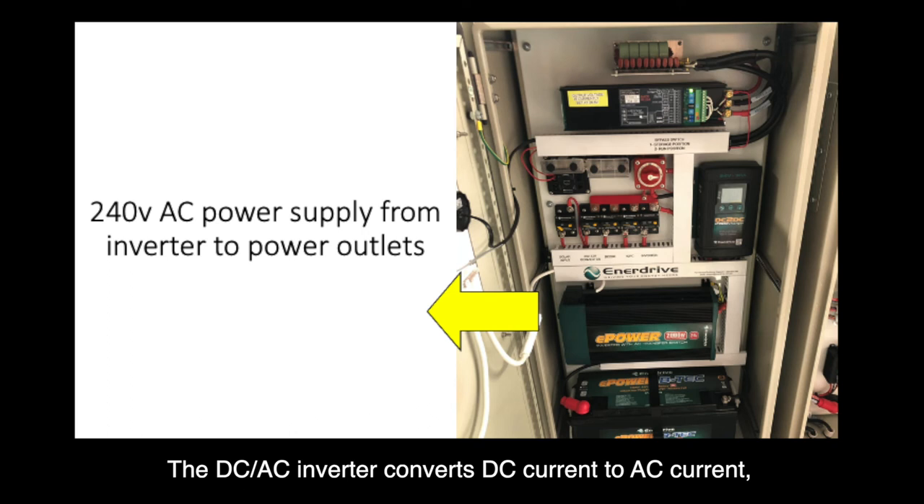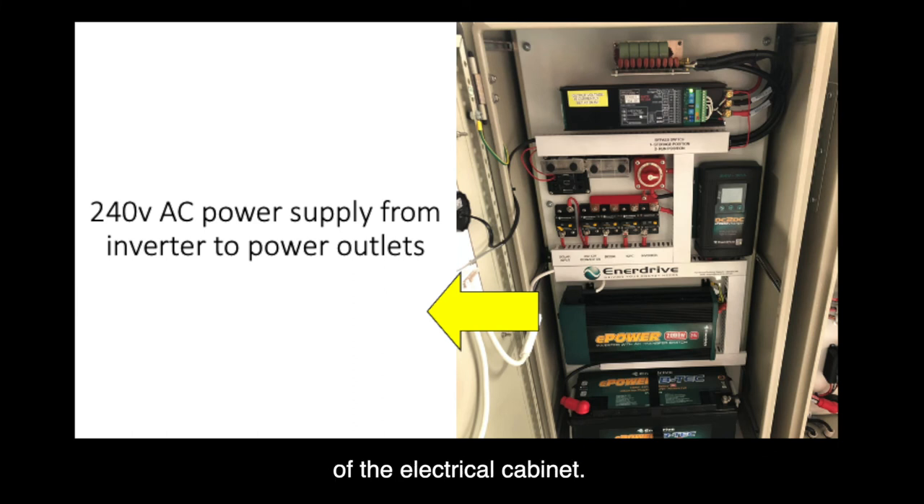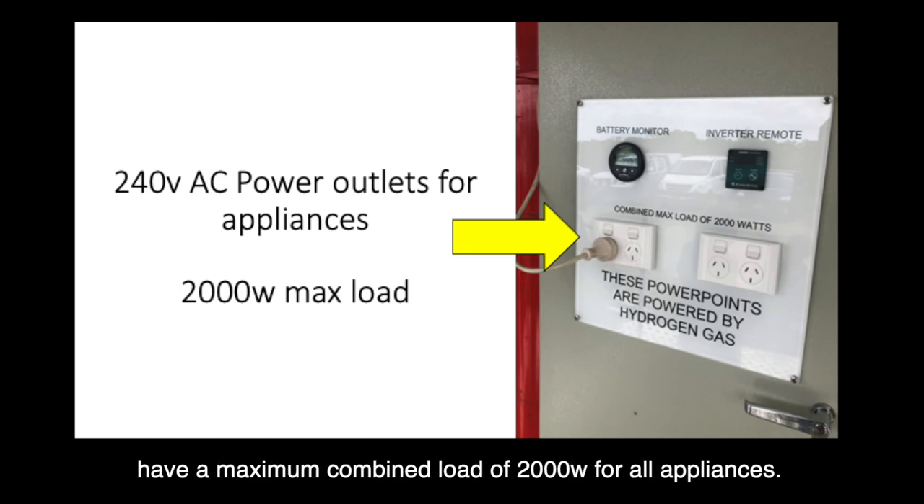The DC-AC inverter converts DC current to AC current and supplies 240 volts AC to the power outlets at the front of the electrical cabinet. The 240 volt AC power outlets on the front panel have a maximum combined load of 2000 watts for all appliances.